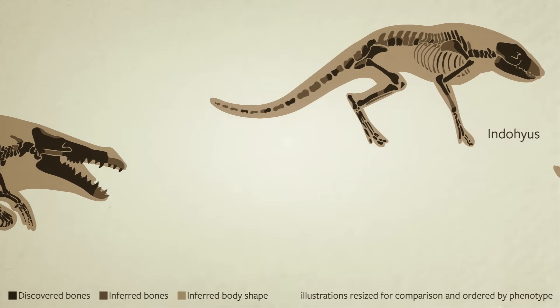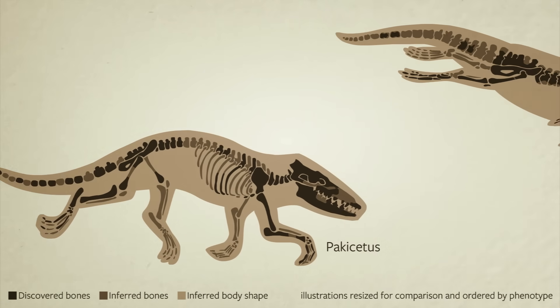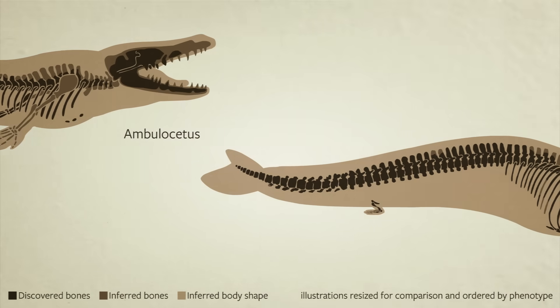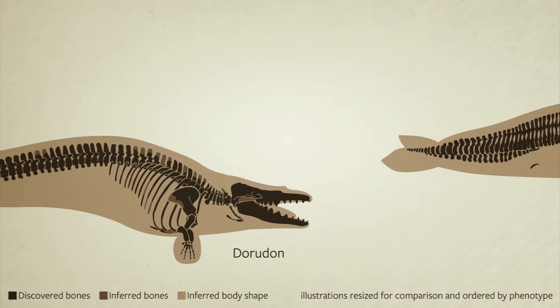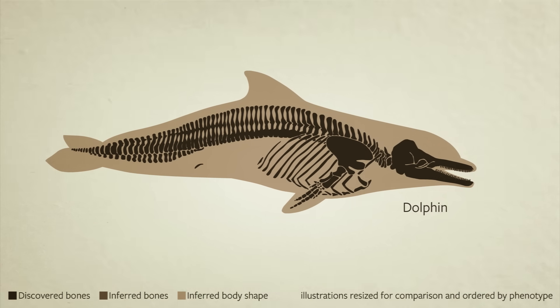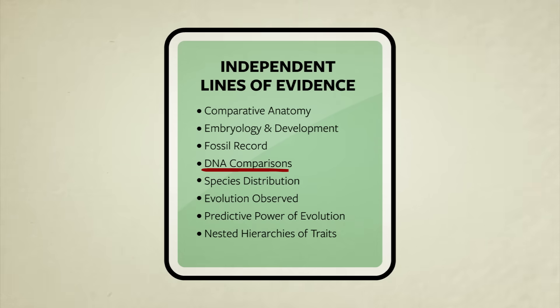Scientists have found the fossils of many ancient whale-like mammals and continue to find more. Together, these fossils blur the line between four-legged land mammals and fully aquatic modern whales, solidifying the idea that whales indeed evolved from land creatures. Now let's look at a fourth line of evidence: DNA.